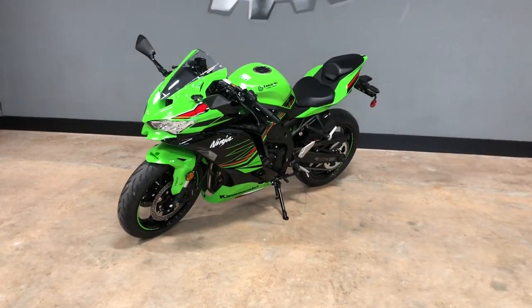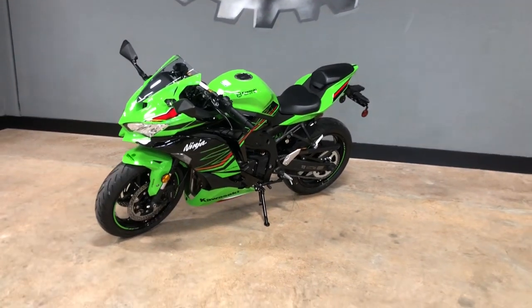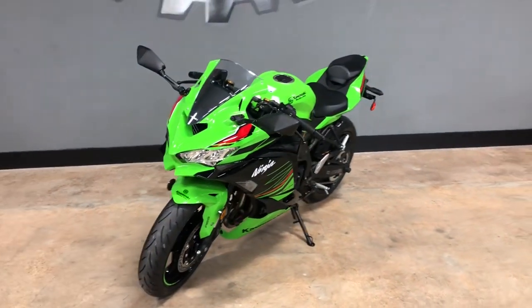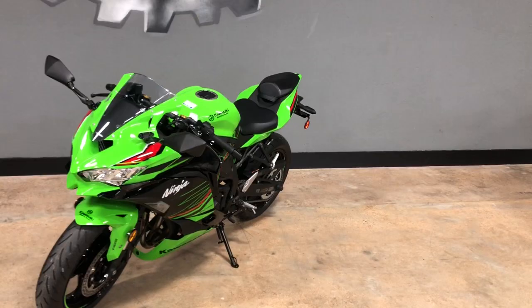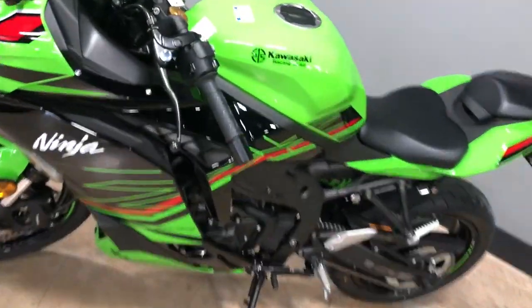Hey guys, Phillip Orange here at Houston Motorsports on 1960. I wanted to do a quick video on this brand new 2023 model Ninja ZX4RR KRT edition. This is the first one that we have gotten here on the showroom.